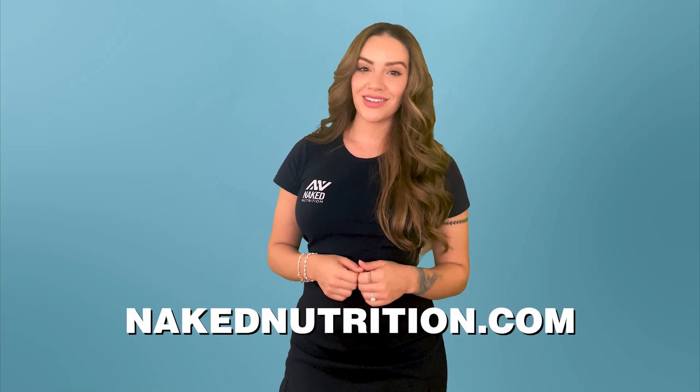For more information on our creatine supplement, Naked Creatine, check us out at NakedNutrition.com. And while you're at it, go ahead and hit that subscribe button for more videos like this one. Because here at Naked Nutrition, we are nutrition with nothing to hide.